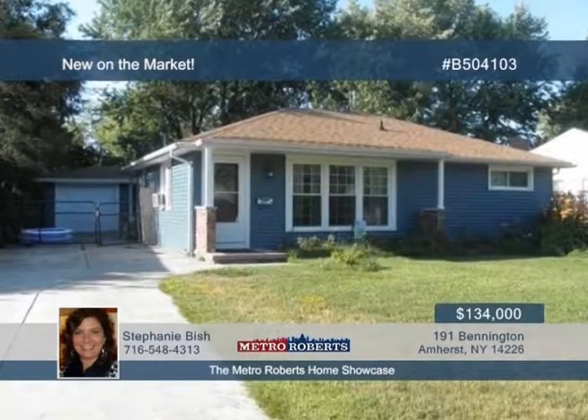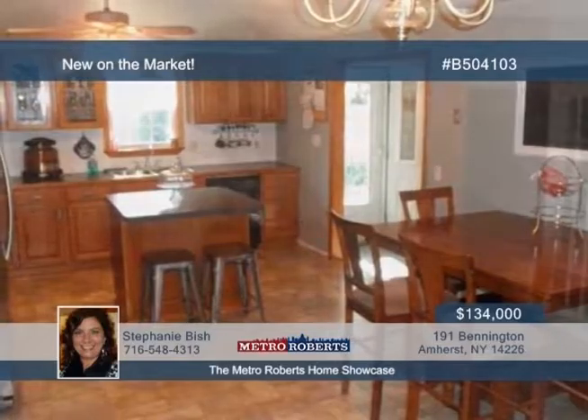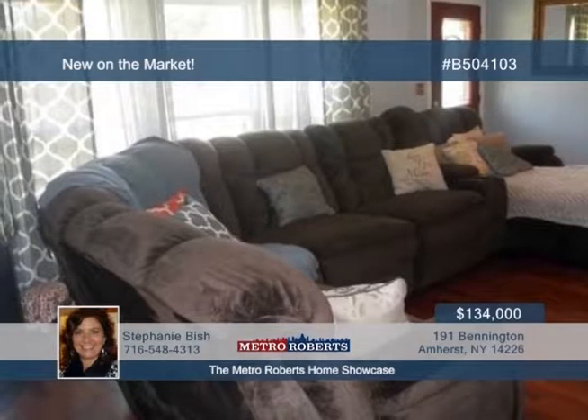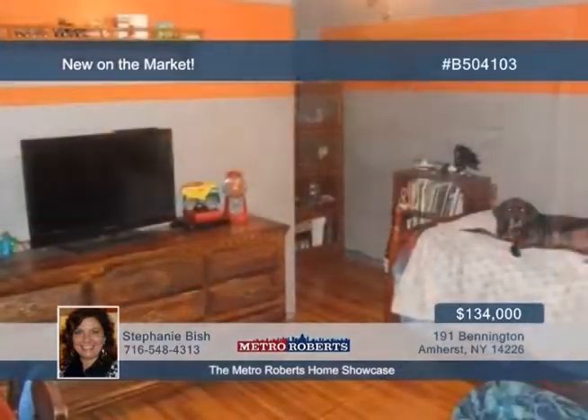This adorable three-bedroom ranch is ready for you to move right in. Discover a lovely kitchen and dining combo with plenty of cupboards and counter space to cook and entertain. Other nice touches inside include the all-new siding, windows, insulation, and 150-amp panel box. Call Stephanie Bish today and arrange your private showing.